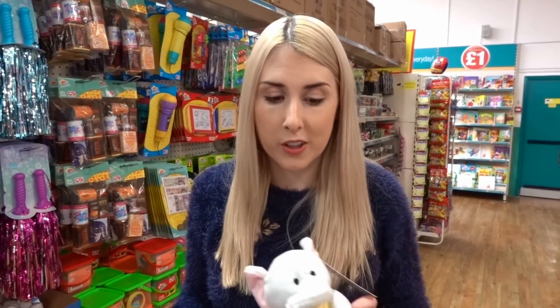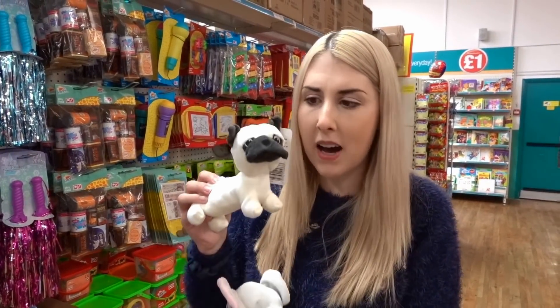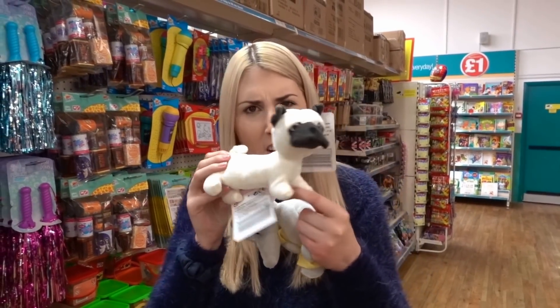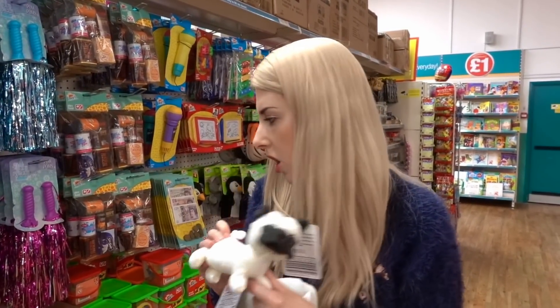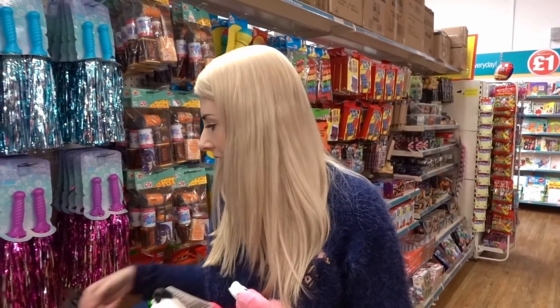They have some adorable soft toys — an elephant one which would be perfect in a baby gift basket, a pug that looks like a cross between a pug and a sausage dog by Strawberry Jam, and also flamingos and unicorns.